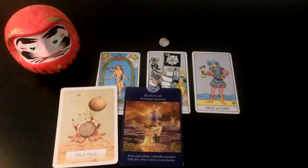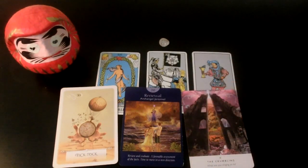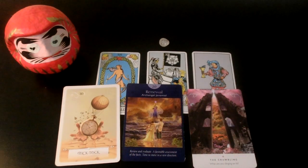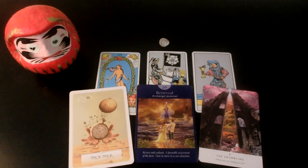We have The Crumbling: what are you clinging on to? There are a lot of signs of new beginnings and new chapters — we have Death, we have The Crumbling, Renewal. I don't think it's going to come to a violent or shocking end. It's nothing like the Tower or something — it's kind of like a gentle, don't you think it's time? Don't you think it's time to move on?